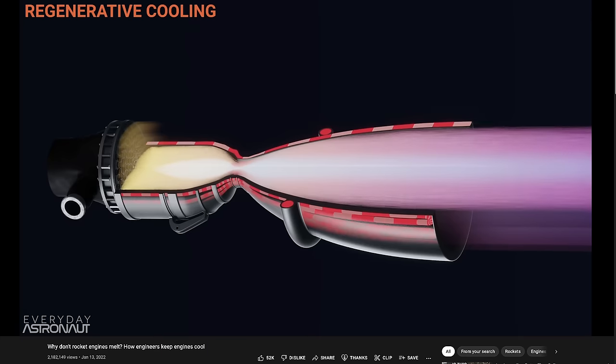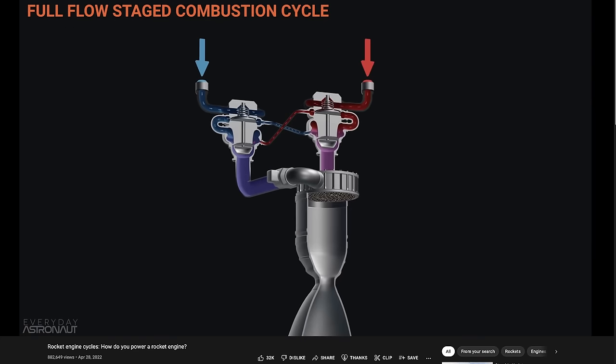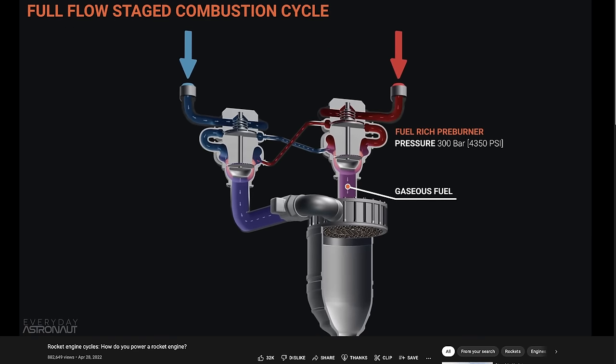For this video I need to mention that we're going to be talking a lot about the full-flow stage combustion cycle, engine pressure, and engine cooling techniques. If any of this is confusing, be sure to watch my 'Why Don't Rocket Engines Melt' video and my engine power cycles video. Those will help set the stage and arm you with all the knowledge to make this video more digestible — and also help make the interview more digestible too.